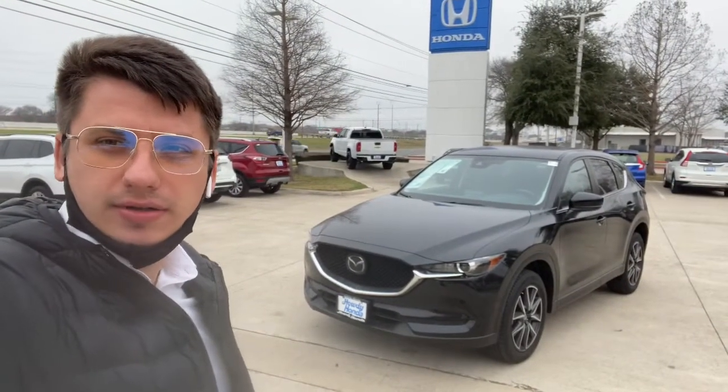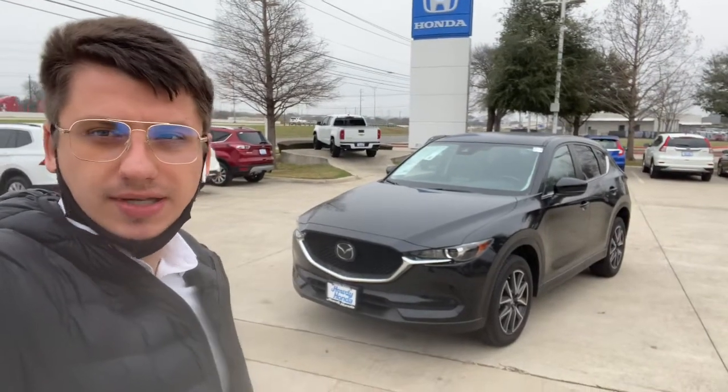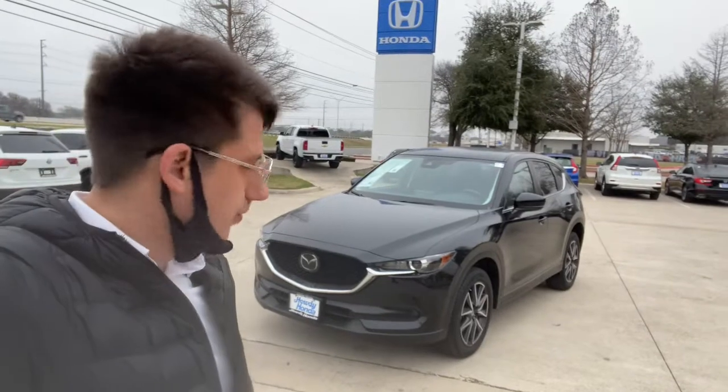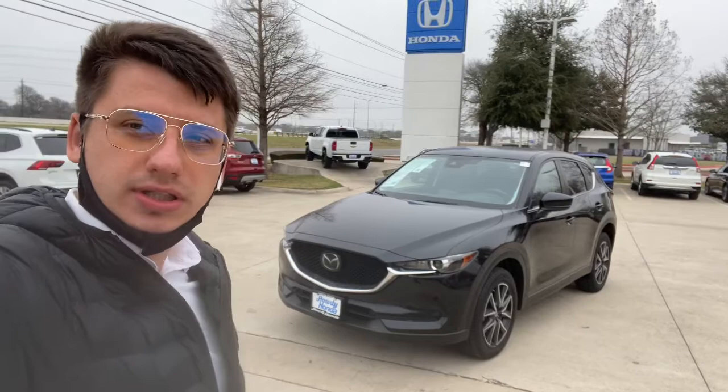Hello, this is Jake from Audi Fund. I just wanted to do a quick review video on the specific vehicle you requested, which is the 2018 Mazda CX-5 Touring, so you can get a better understanding of what condition it's in, how it looks, and how it feels. Let's get started.